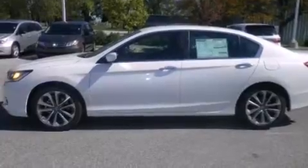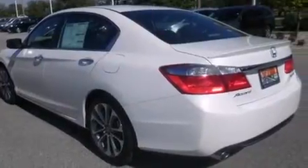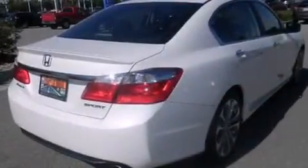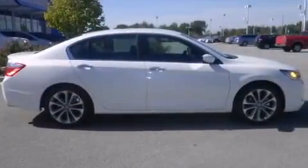Features include Bluetooth cell phone integration, traction control and stability control systems, cruise control, side curtain airbags, air conditioning with automatic climate control, full power accessories, front fog lights, an anti-lock braking system, speed sensitive wipers, and the parking camera will display what's behind you as you back out of the driveway or into the perfect parallel parking spot.